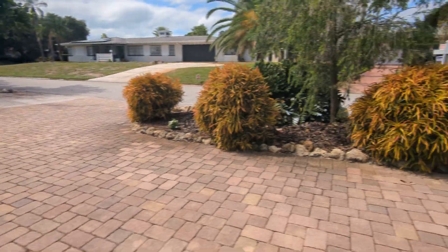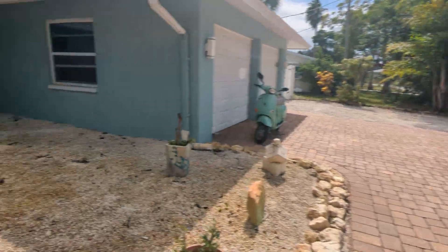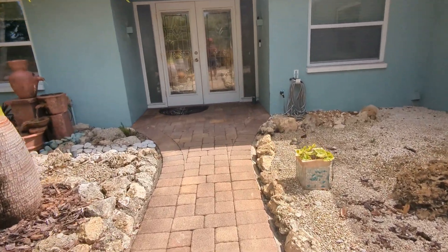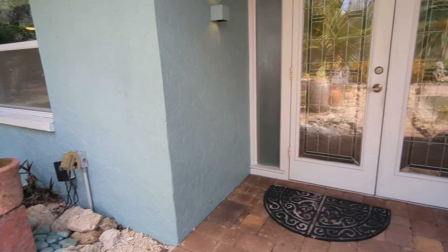Jaffa is a great street. All the homes on this side of Jaffa are on the water on the Philippi Creek, and this is boatable water. This house comes with a 10,000 pound boat lift.